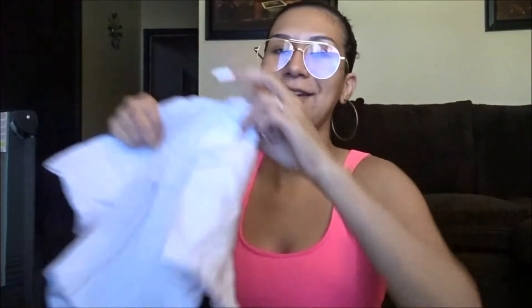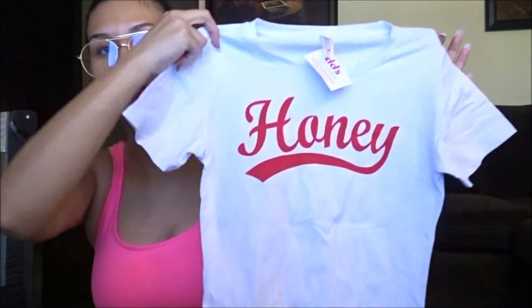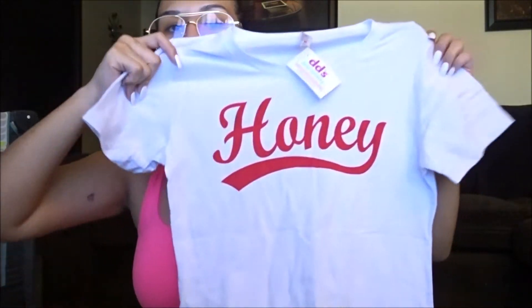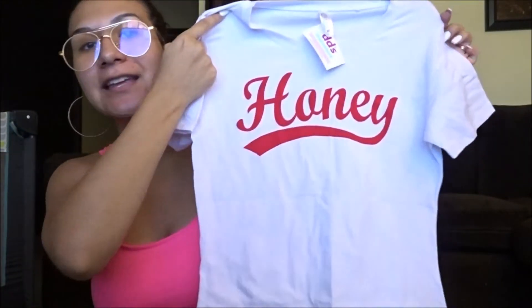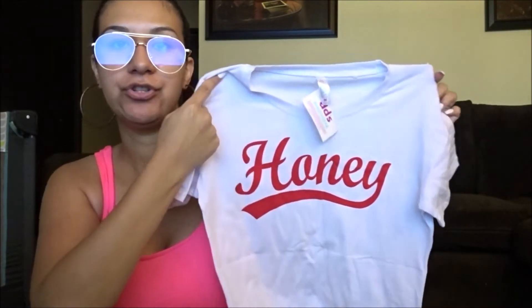Next I found this white t-shirt for $4.99 — it just says 'Honey' on it. I thought it was really Latina-inspired with the white and red coloring, and I fell in love with it. I think it'll look really cute with some light wash jeans. It's very basic and plain but it stands out. This one is in a size medium.